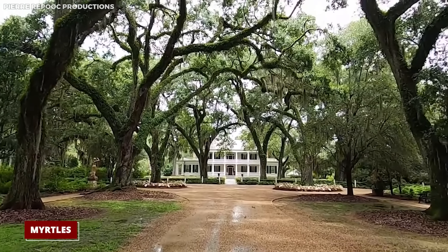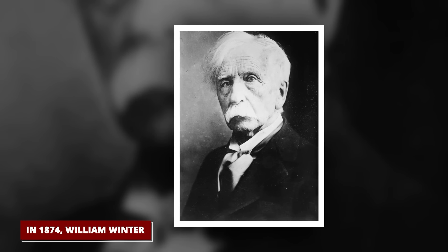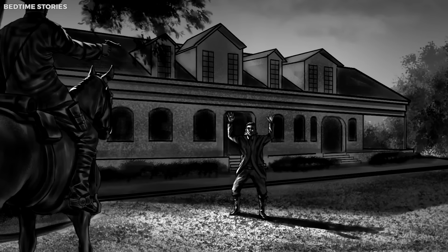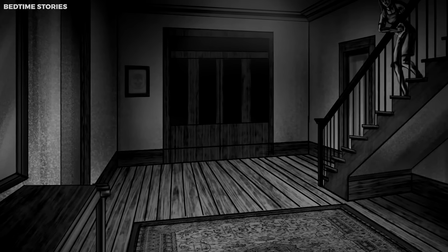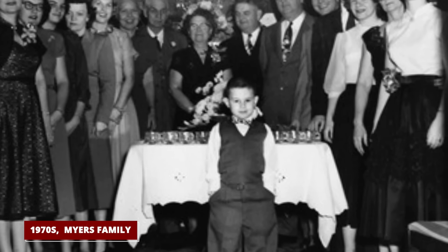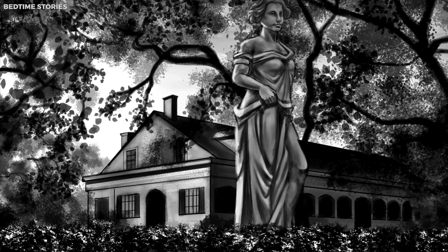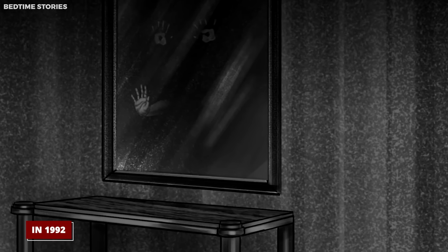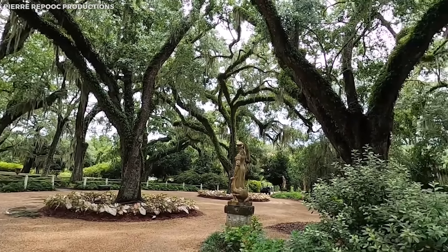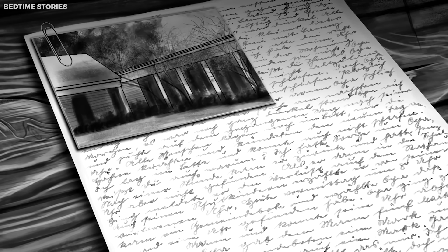The house got even bigger when a new owner, Ruffin Gray Sterling, took over and renamed it the Myrtles. But bad luck seemed to stick around, with lots of Sterling's kids dying young. In 1874, a tragedy hit when William Winter, who married into the Sterling family, got shot at the Myrtles and died on the 17th step of the house's stairs — they say you can still hear him trying to climb those stairs. In the 1970s, when the Myers family bought the place and turned it into a bed and breakfast, guests started saying they heard weird noises and saw ghosts, like a young girl wearing a turban. In 1992, someone even took a picture they say shows Chloe's ghost. But there's no real proof Chloe ever existed, and the real story is that the Woodruffs died from yellow fever, not from being poisoned.